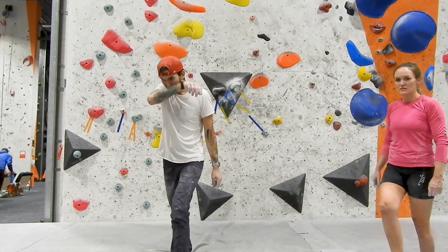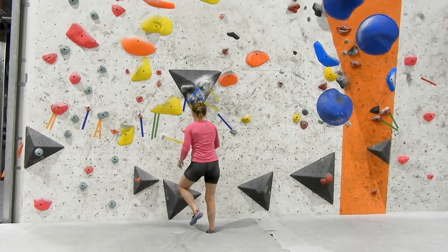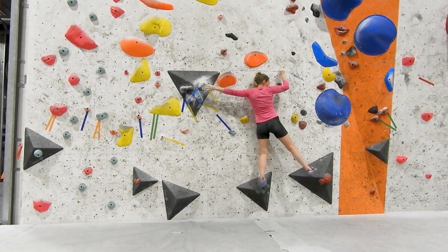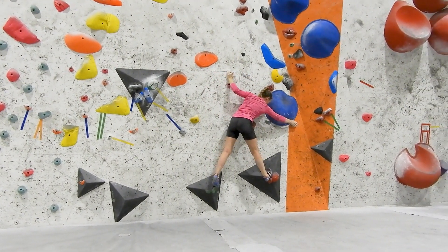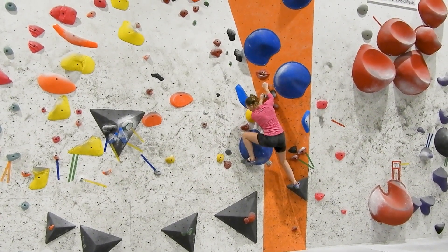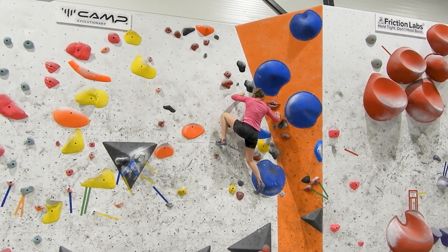This is a really hard V4 boulder on a slab wall with some really funky and cool moves. I really like the start — I've been working on it a lot so that part is going really well right now, though it is a part where many people have a hard time. The next part is where the trouble begins for me, and I really, really hate this kind of climbing with every fiber of my body.